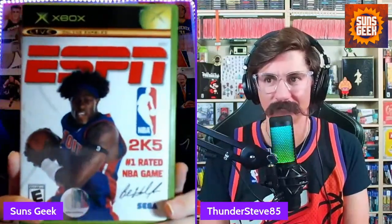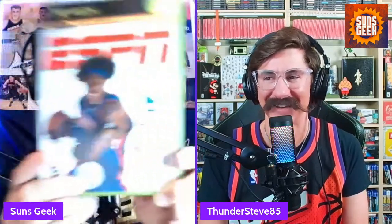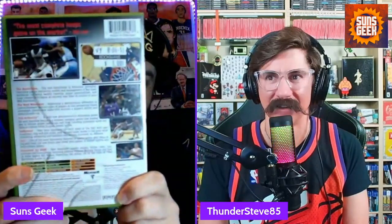All right, guys. So we're going to be going back and forth. I'm going to start off with two games for the original Xbox. This first one is ESPN NBA 2K5, and it has one of my all-time favorite players on it — Ben Wallace. Beautiful cover. Love how it's got the autograph signature right there, 'the number one rated NBA game.' And unfortunately, Steve, you can see the sticker on there. I hate the stickers.